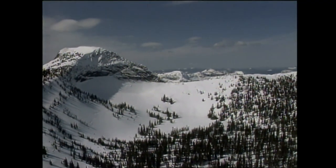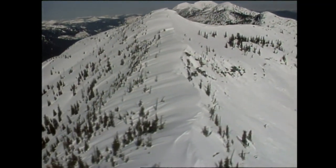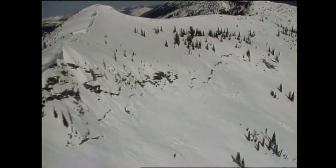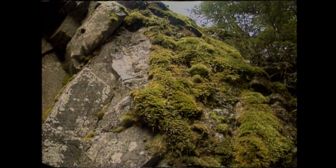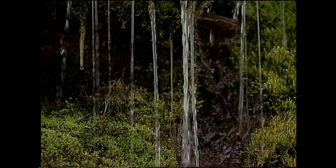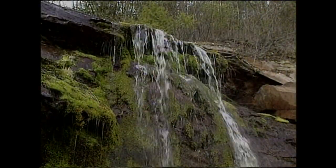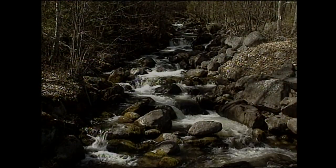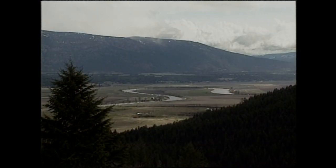High in the Selkirk Mountains of North Idaho, a change is taking place. Warmer spring days are wearing away at this year's generous snowpack. Drop by drop, winter is giving in to spring. It doesn't take long before those drops become trickles, and then small streams, all gathering strength and speed on the way down the mountains to the Kootenai River Valley.